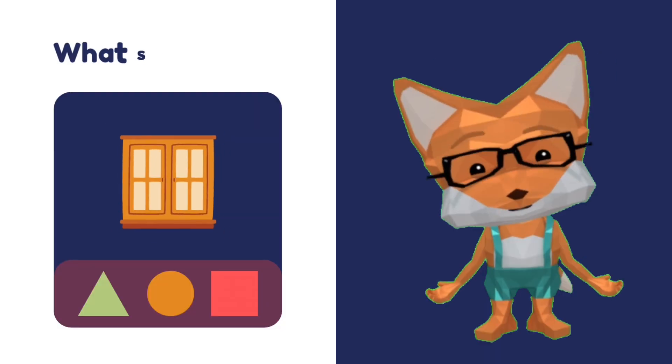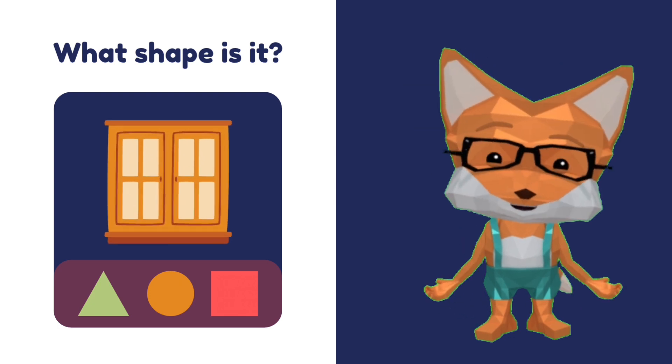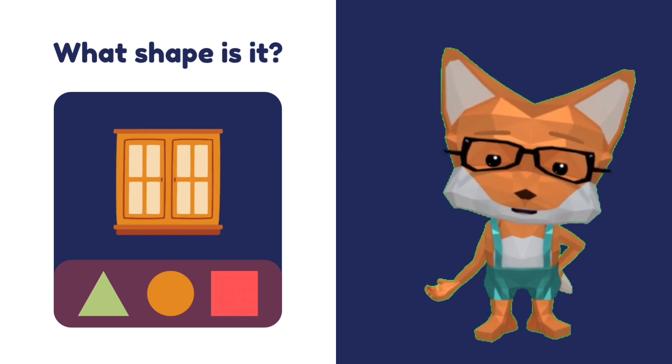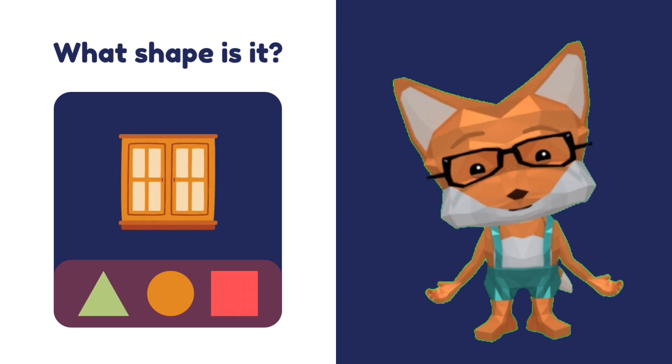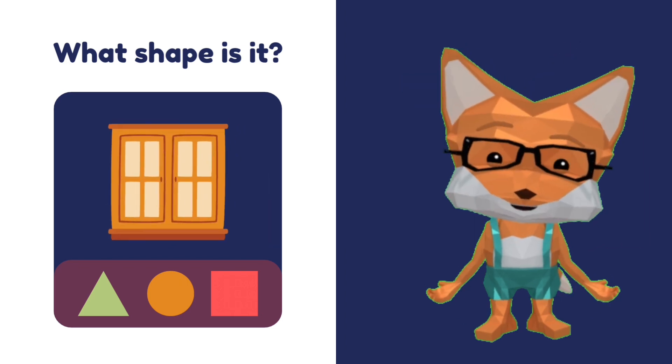Now look at the window. Does it look like a circle? No. Is it a triangle? No. It's a square!